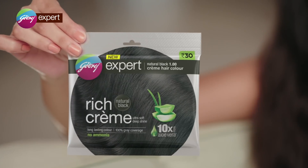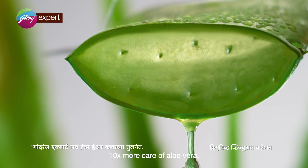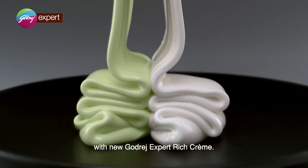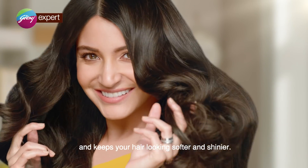Color? Color is a color. The other way to use the aloe vera — Naveen Godrej Expert Rich Crème. This is a rich color, and the case is soft and shiny.